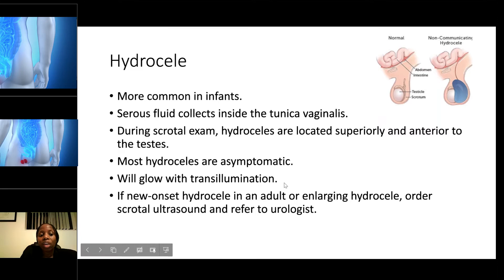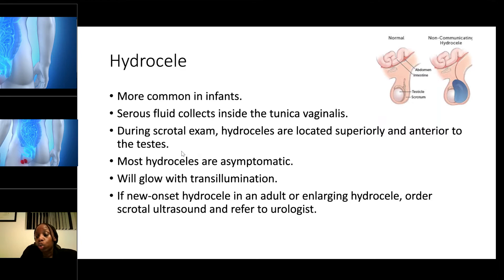If there is a new onset of hydrocele in an adult or a large hydrocele, the doctor will order an ultrasound and refer to a urologist. As the nurse, the patient may ask if the ultrasound is painful or how to prepare. Ultrasound is not painful and they do not need to restrict any kind of diet — you educate the patient based on that.